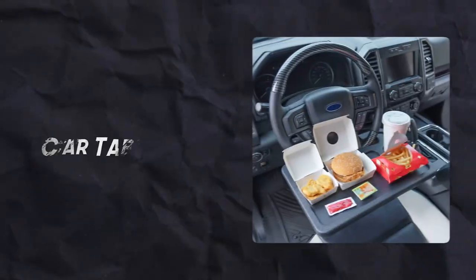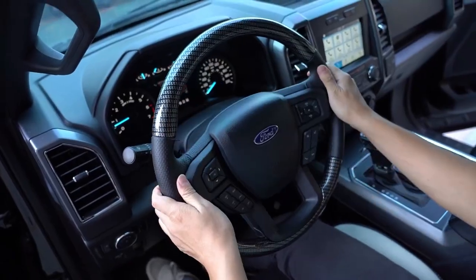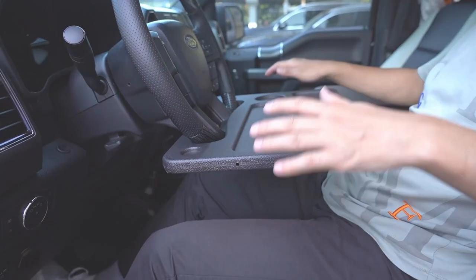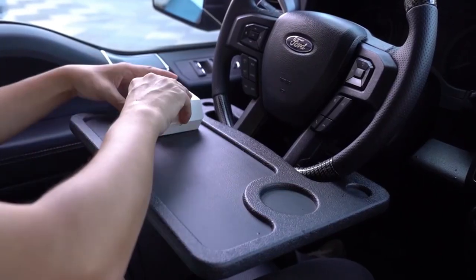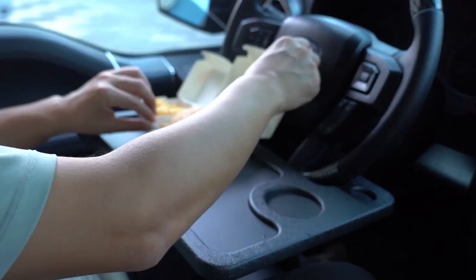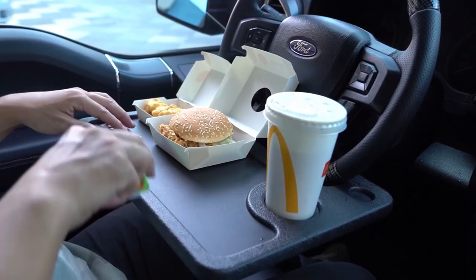Number 12: Car Table. Introducing the CarQi Wireless Steering Wheel Desk, a custom-fit, multifunctional marvel for vehicles. This innovative tray easily connects to the steering wheel, transforming it into a convenient workspace or dining area. Whether it's for writing down notes, enjoying a meal, or holding your gadgets, this tray adds a layer of convenience to your vehicle.